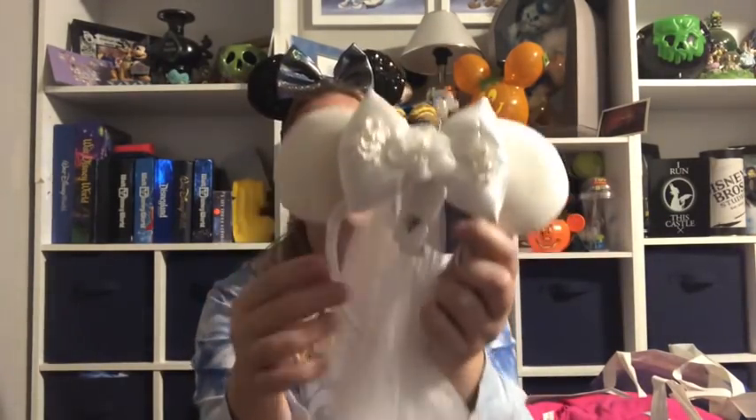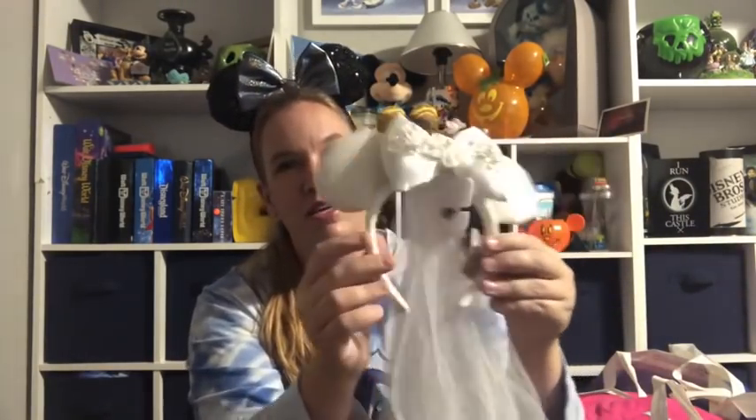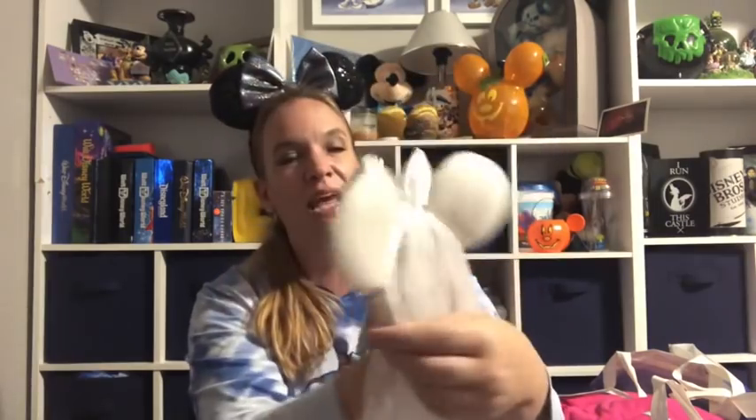If anybody needed a Resort Gingerbread Collection pin, since it's at a resort and not in a park, I'm happy to pick one up. I also picked up Bride Ears for a friend at work — her son is getting married very soon and his fiancée is a huge Disney fan. These are originally $29.99, and that's just my gift to her for being an amazing person.